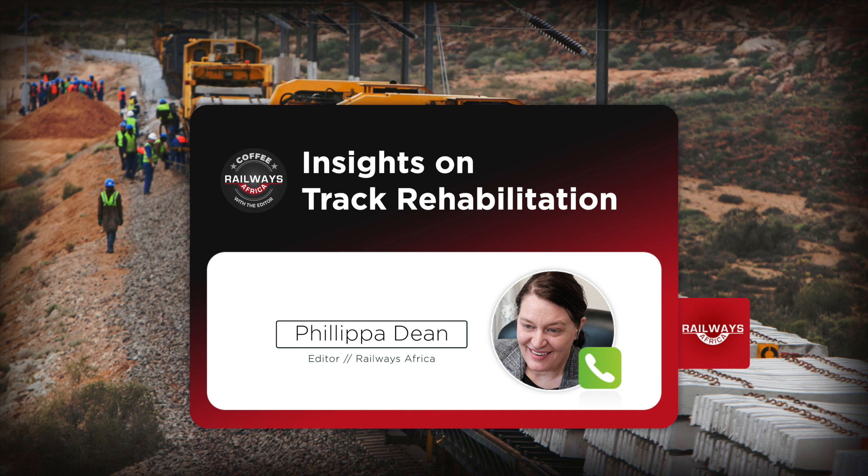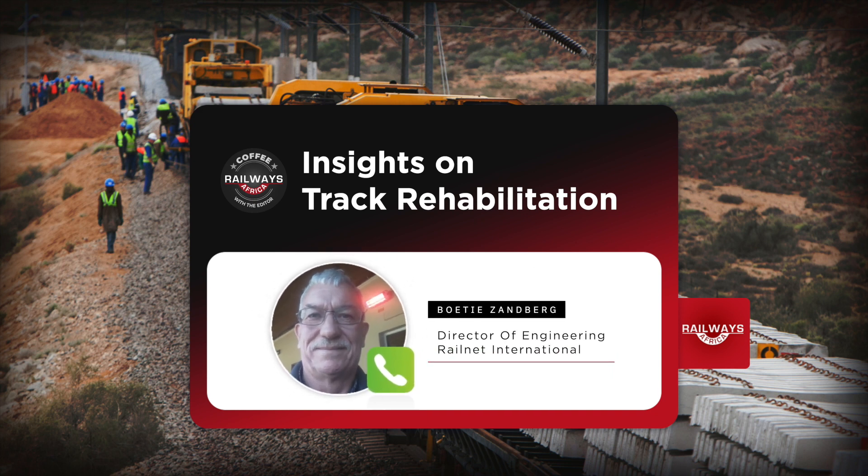What I wanted you to take me through is how should an operator approach track rehabilitation in order to maximize the life cycle of that infrastructure. Some tracks in Africa are difficult to rehabilitate because of the condition they've deteriorated to, and also because of the gauges currently in use — like the one-meter gauge and the old Cape gauge, the 1065 — and to upgrade them, then hope to link to another country's line on standard gauge to get freight to the port, is going to be very expensive.